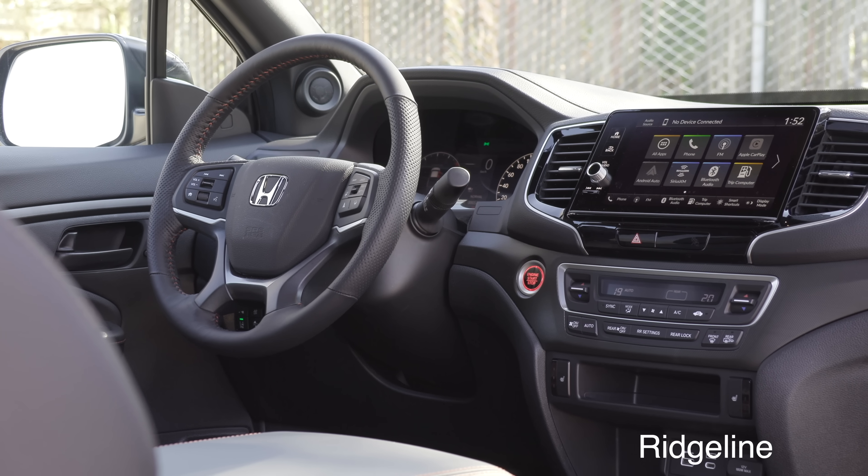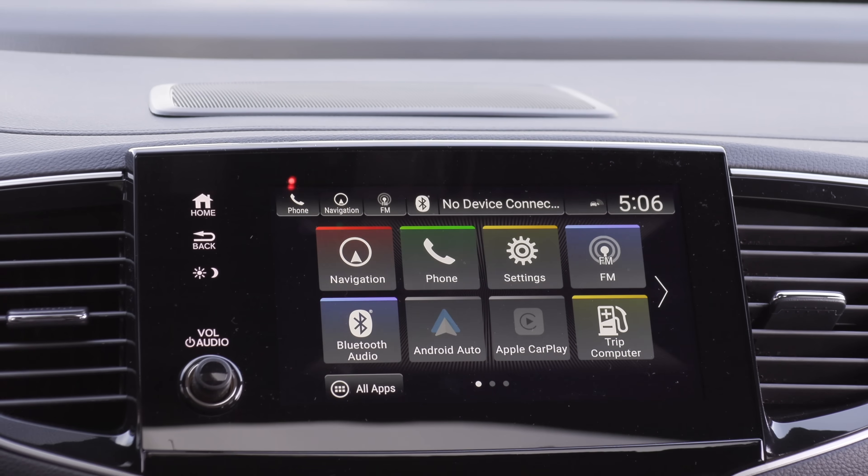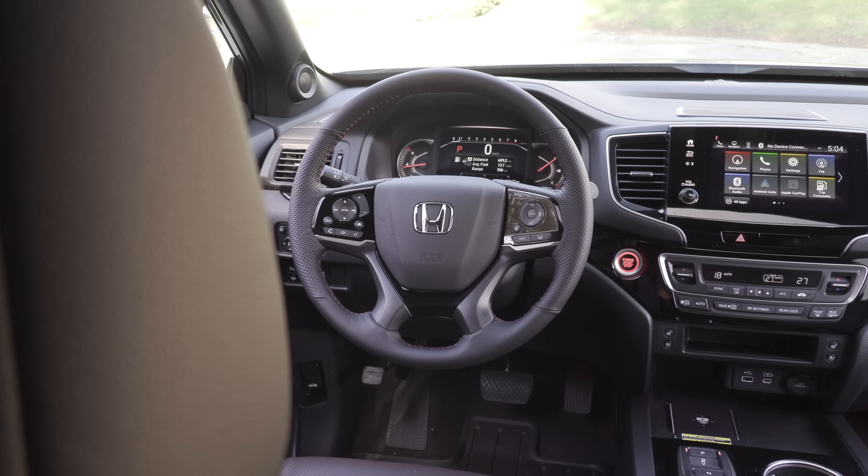There are a few key differences. One I'm really disappointed in is that the Ridgeline and the Pilot both offer a 9-inch touchscreen — this is just an 8-inch touchscreen, which means it only comes with wired Apple CarPlay and Android Auto. No wireless! If you get the Ridgeline or the Pilot, you get wireless Apple CarPlay and Android Auto on that 9-inch screen. For the price Honda is charging on the top trim, so many other brands now include standard wireless Apple CarPlay and Android Auto.